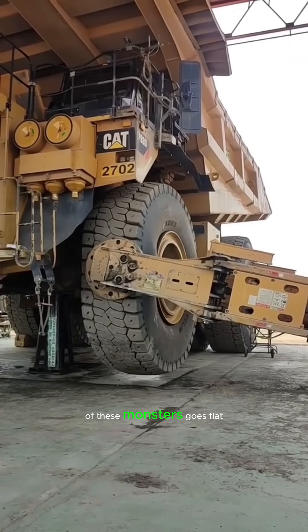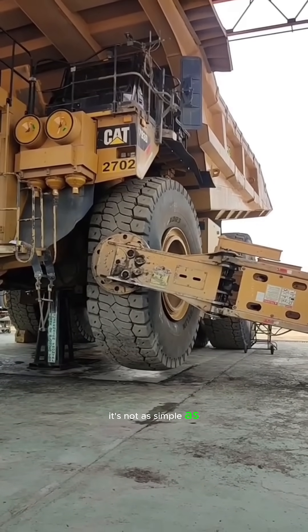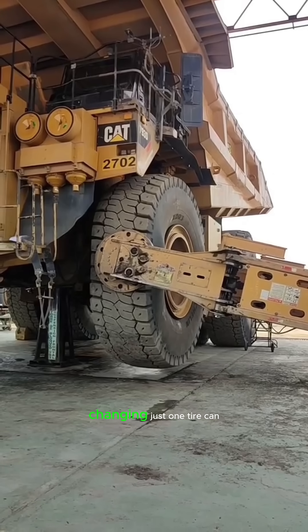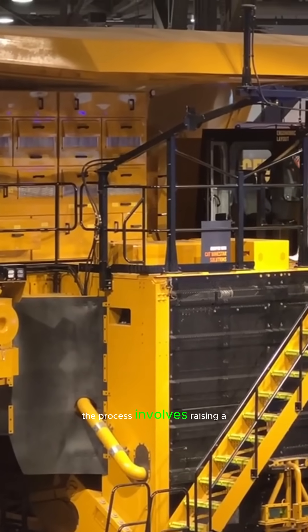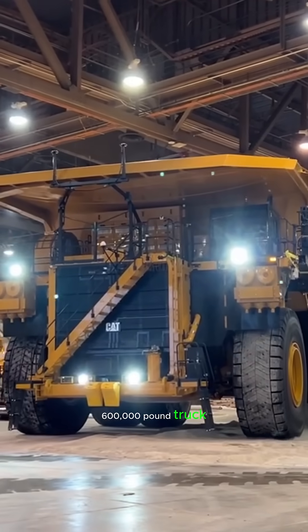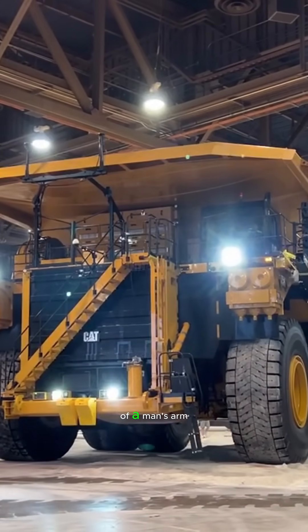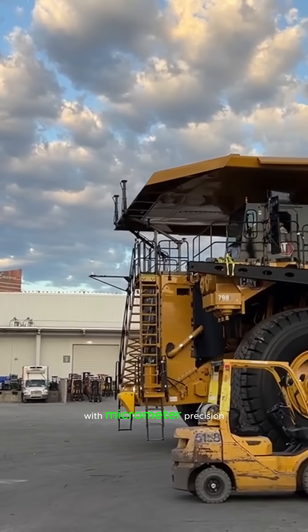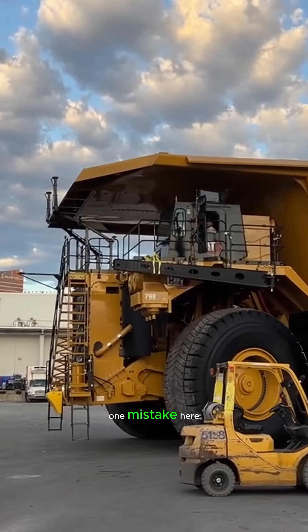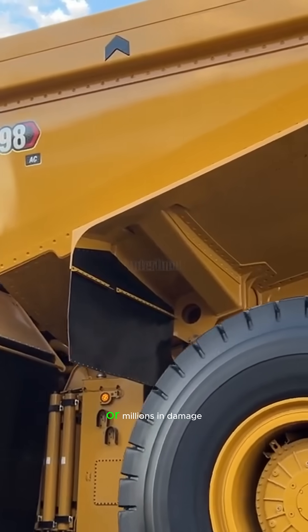But what happens when one of these monsters goes flat? It's not as simple as calling roadside assistance. Changing just one tire can take up to eight hours. The process involves raising a 600,000-pound truck with hydraulic lifts, unbolting giant nuts the size of a man's arm, using cranes to remove and install tires, and ensuring everything's aligned with micrometer precision. One mistake here, and it could cost lives or millions in damage.